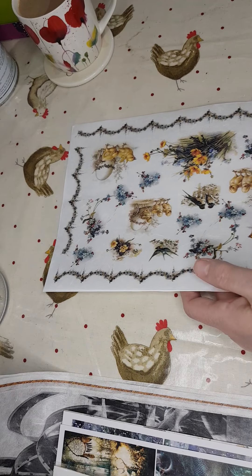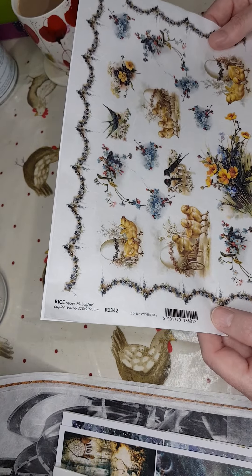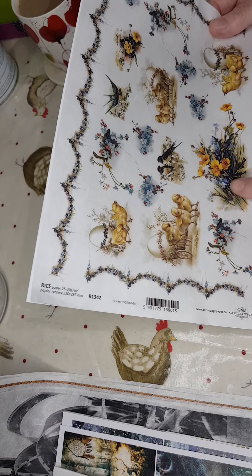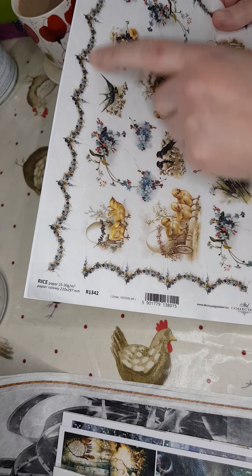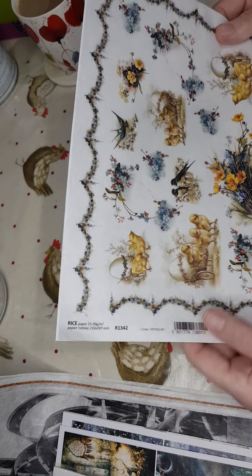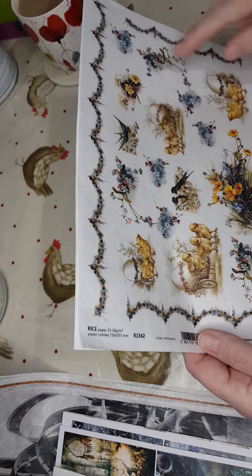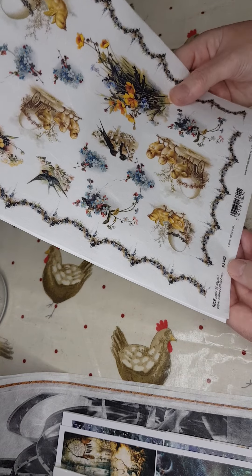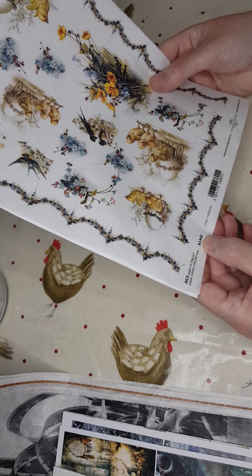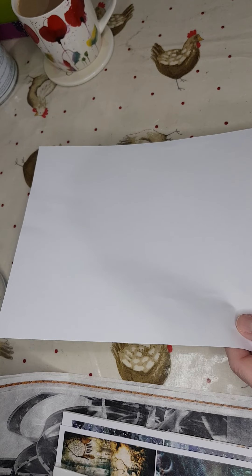I like these ones with multiple images because they're just so versatile — perfect for filling those empty spaces you sometimes get stuck with. This is just stunning, really nice. Even if you didn't use the chickens, all the little extra bits make it excellent value for money. The number for this one is R1342, and these papers are all A4.